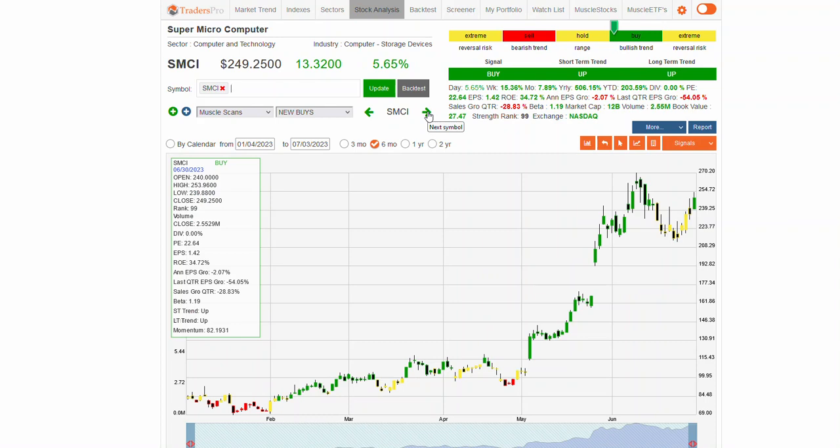SMCI had a 6% move on Friday. A small retracement pullback back to some support right here, but an overall solid uptrend and getting some confirmation here. This is in the computer storage device sector.